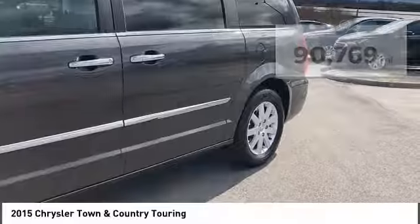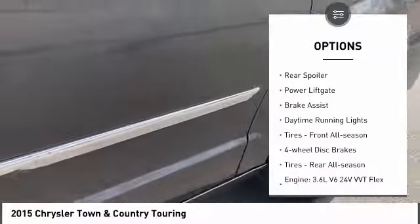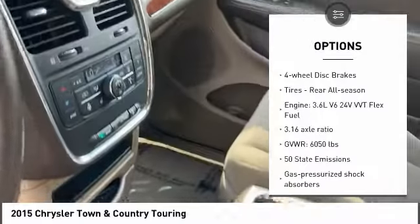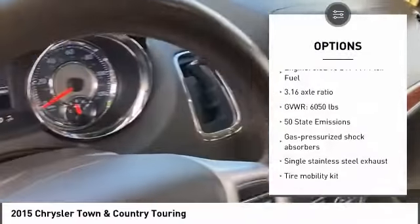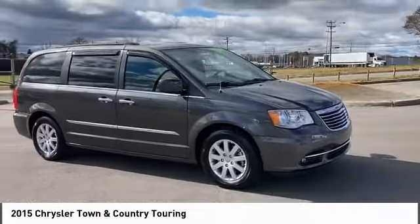Here are some of this vehicle's great options: touring suspension, heated mirrors, aluminum wheels, rear spoiler, power liftgate, brake assist, daytime running lights, front all-season tires, four-wheel disc brakes, and rear all-season tires.